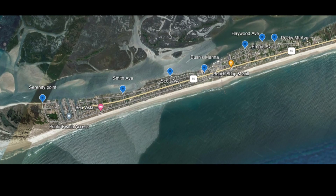Hey guys, welcome back to the channel. Today we're going to be talking about kayak and canoe launches in Topsail Beach, North Carolina. We're showing about seven areas and we're going to take a look at each one of them. I'm going to break it down for you and give you my opinion on each one of them.